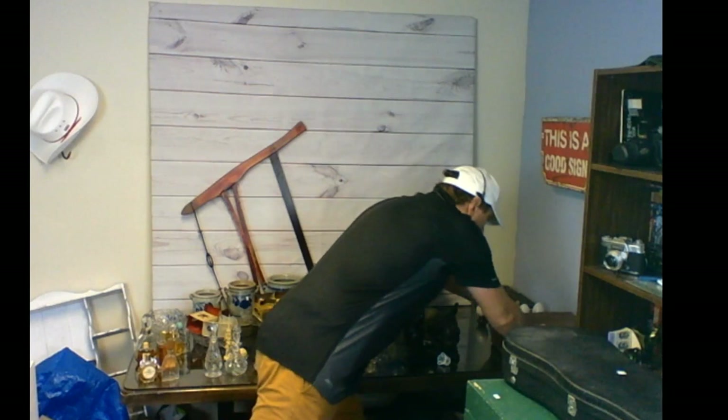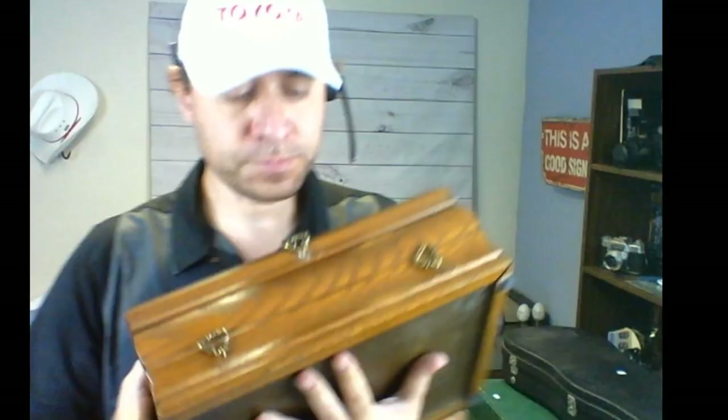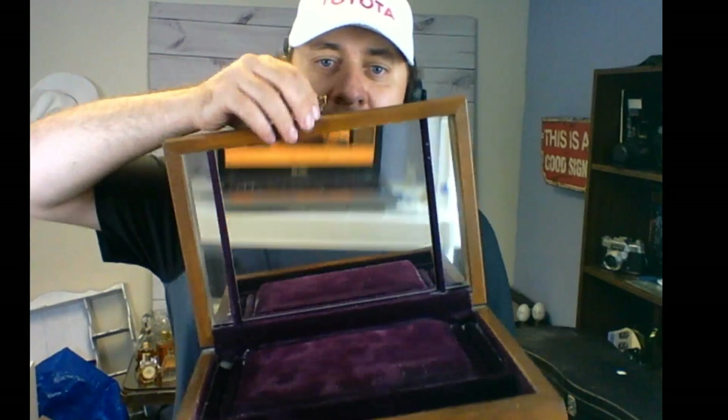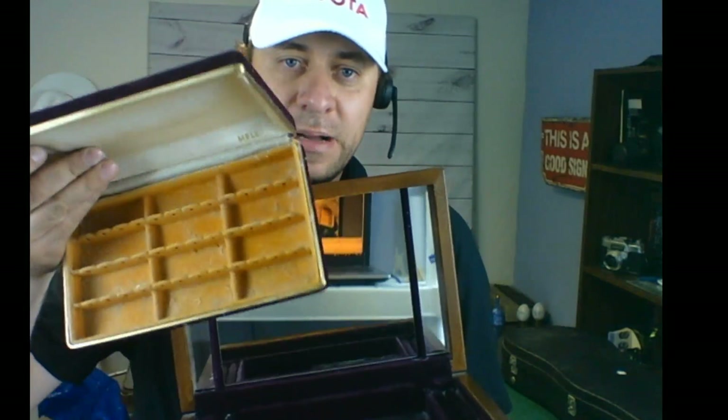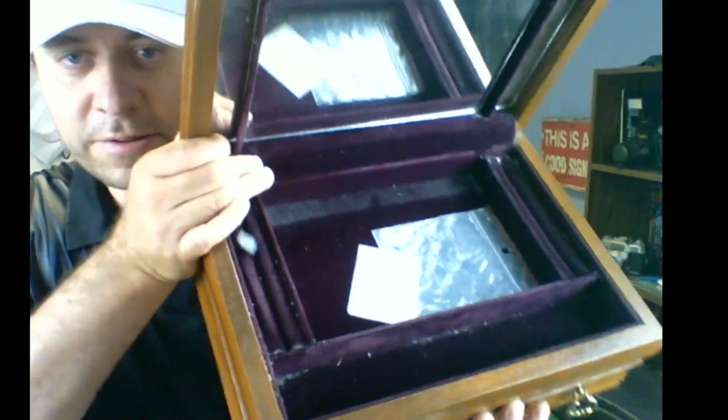Here's a nice wooden jewelry box — some scratches on top but it's a vintage piece marked 'Made in Canada.' It opens up with a mirror, then a second compartment that lifts, and also has a drawer. Lots of compartments with nice purple velvet inside — needs a little cleaning. I paid five bucks and I'm going to flip it in the antique booth for about thirty dollars.